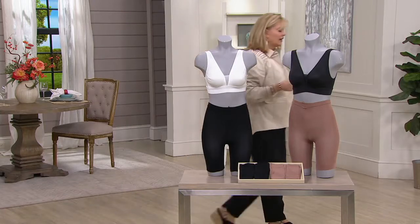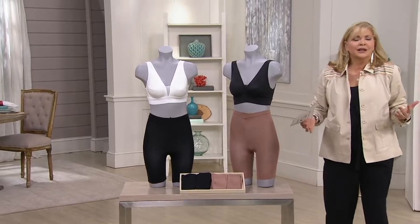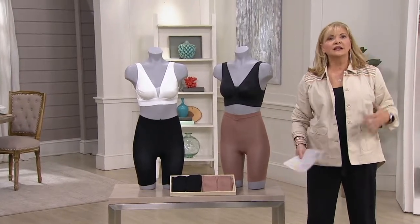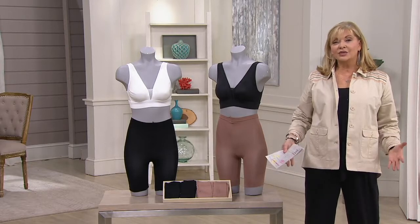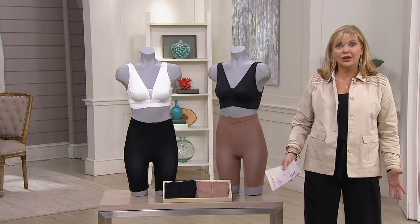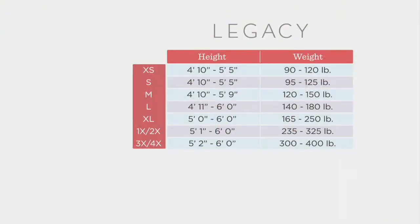Jane Brown and I always talk about how we wear our slip shorts underneath things because people don't wear slips anymore. Maybe a full body slip, but we don't wear half slips underneath. And if you're wearing a dress or a maxi, you don't want it to get caught and be uncomfortable. Take a look at the size chart so we can help you and give you some guidance.